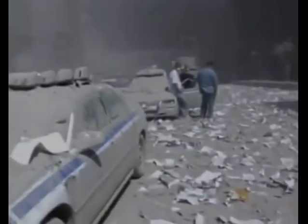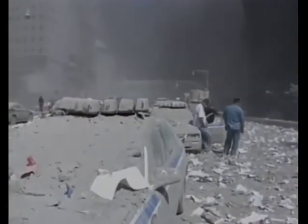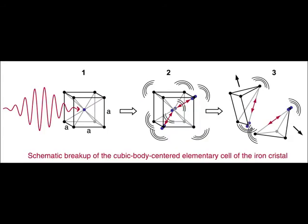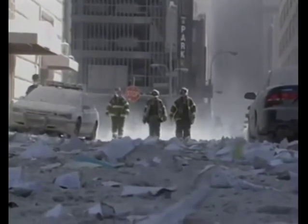There's a second cause why the towers were transformed to dust, and why paper stayed intact. There is a well-known process occurring in the binding structure of the iron atom's shell: the iron crystal forms a small cube, and at a corresponding wavelength, the cube absorbs energy and breaks up, turning to powder, while paper, which cannot absorb the radiation energy, will remain.